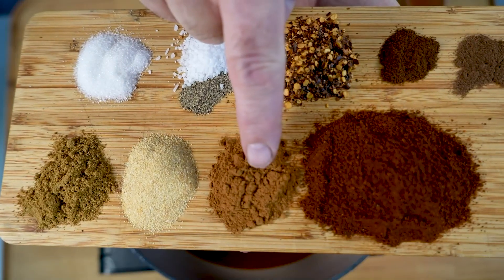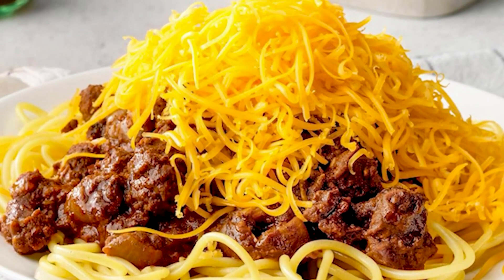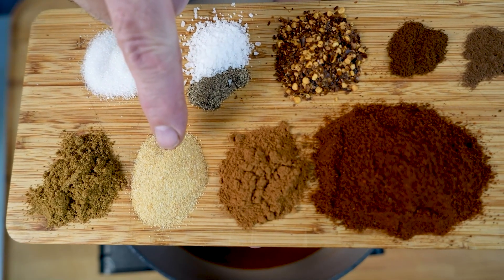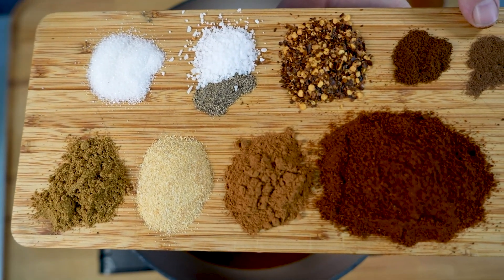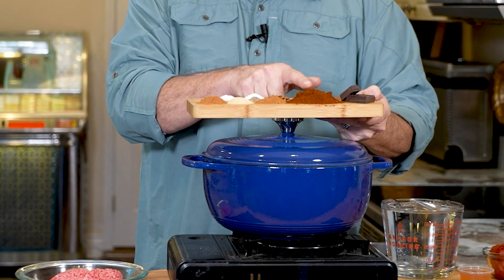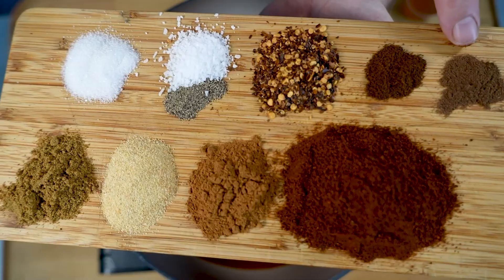For our spices and dry ingredients: first, chocolate — that's one of the things that makes Cincinnati chili so special. You've got a quarter cup of chili powder, a full teaspoon of cinnamon — don't skimp on cinnamon. These three ingredients make Cincinnati chili so special. You've also got garlic powder about a teaspoon, cumin another teaspoon, half a teaspoon of allspice, and another half a teaspoon of ground cloves.